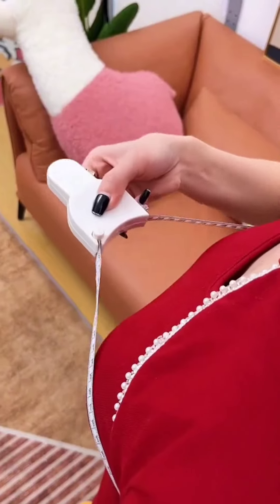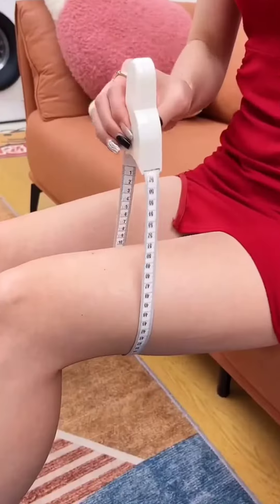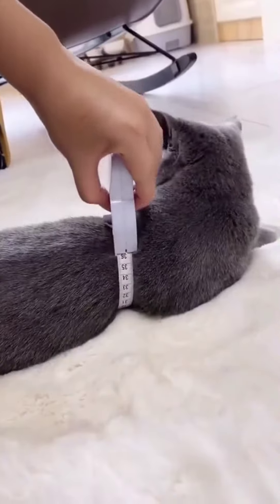This can automatically shrink the size of the measurement of the circumference of the ruler — too convenient. Whether it is fitness and weight loss or buying clothes, you can measure your own circumference.